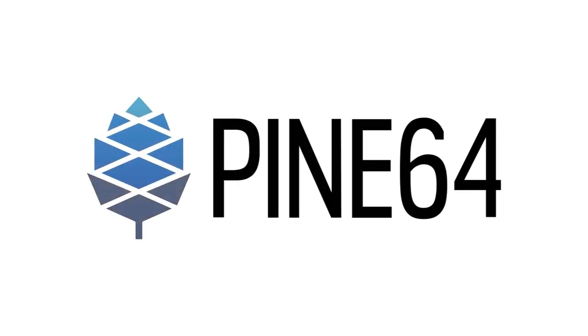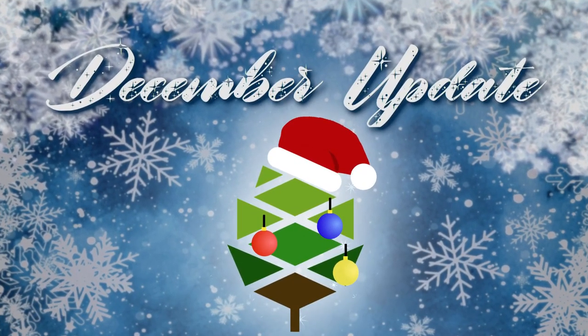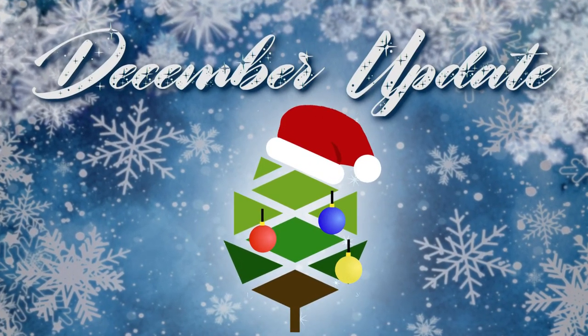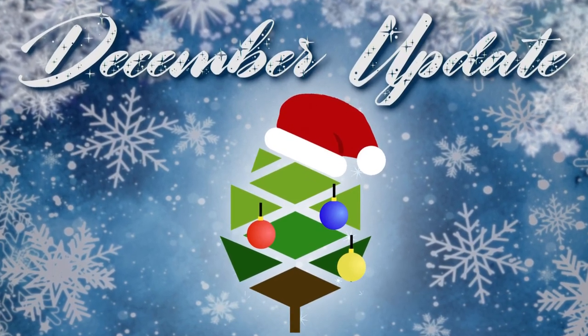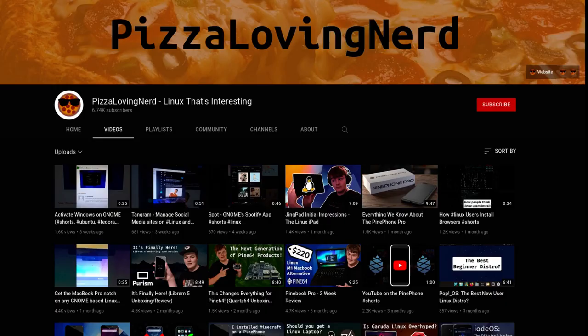Welcome to the final community update video of the year. In this update we will be discussing the future of Pine into 2022, as well as PinePhone Pro and PinePhone keyboard production. This is the video version of the community update which should give a synopsis, but it's not the full version, so go check that out. Thanks to JF, Alex, Brian, Counterpillow, Marek, and Luquez for helping out. For more open source related content, check out my channel, Pete's a Loving Nerd.